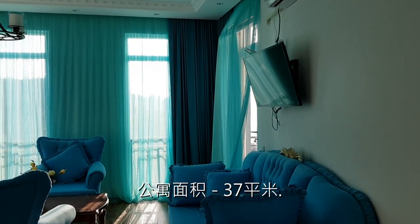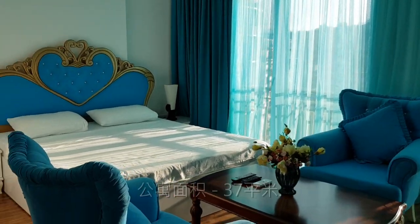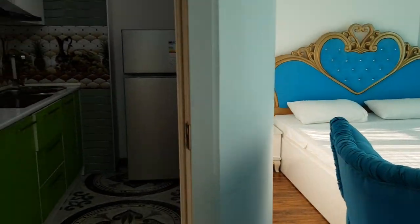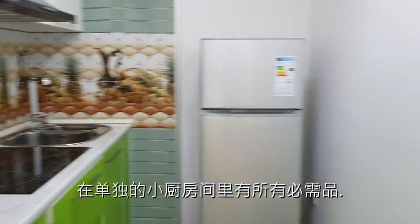The area of this cozy studio apartment is 37 square meters. It has a separate kitchen — not very big, but modern and fully equipped.